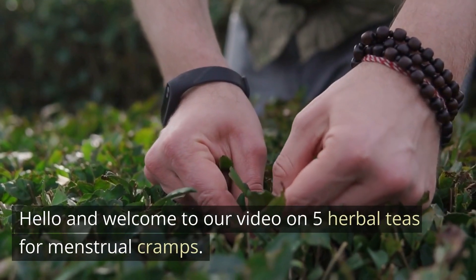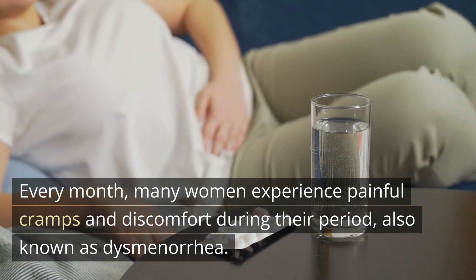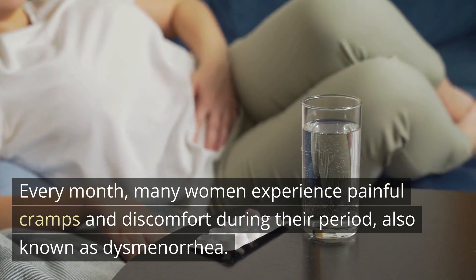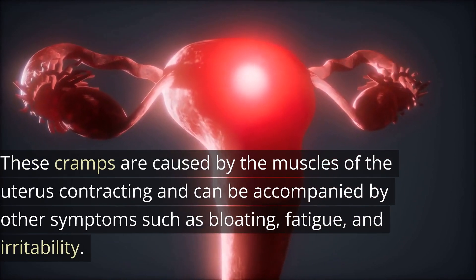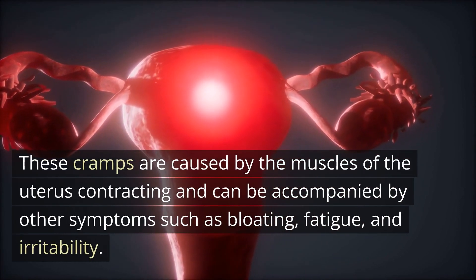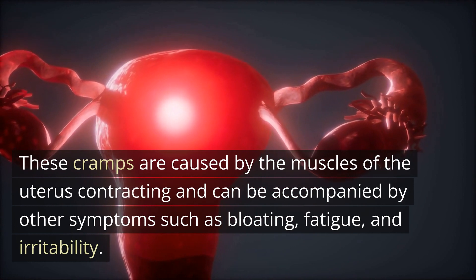Hello and welcome to our video on 5 herbal teas for menstrual cramps. Every month, many women experience painful cramps and discomfort during their period, also known as dysmenorrhea. These cramps are caused by the muscles of the uterus contracting and can be accompanied by other symptoms such as bloating, fatigue, and irritability.